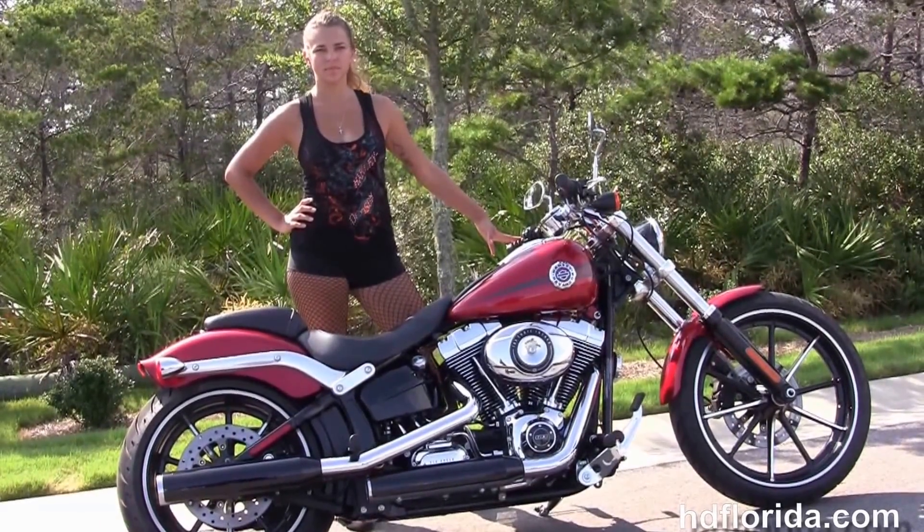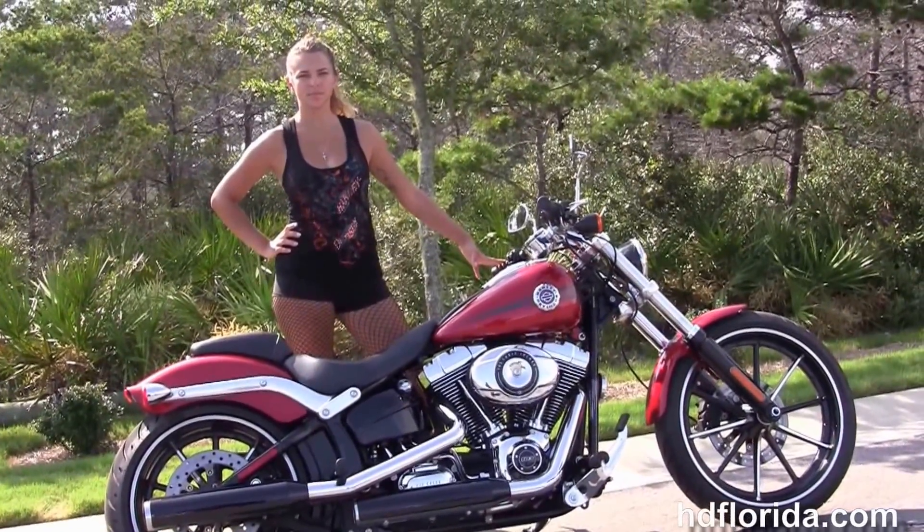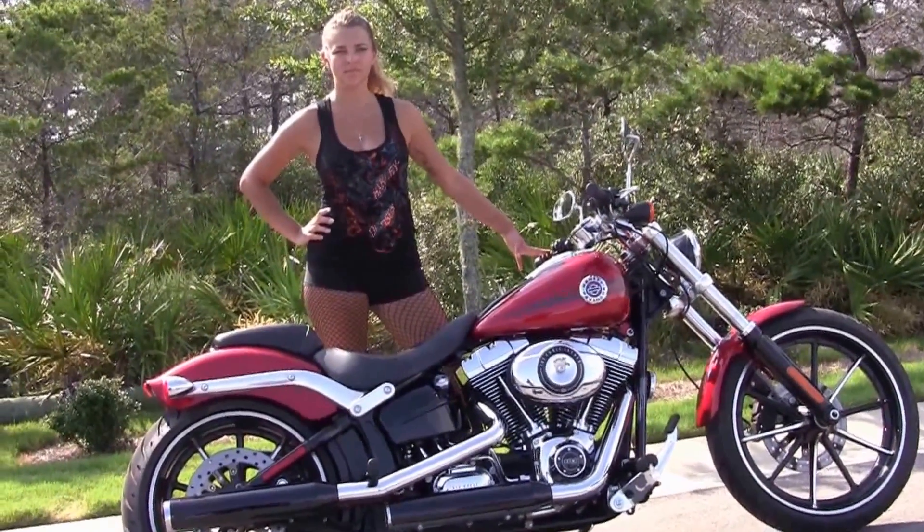For more information on this Breakout, click the link below, and to see the rest of our jaw-dropping inventory, visit us at hgflorida.com — we're always open 24/7. And remember, have a rockin', smokin', thrillin' Harley day!